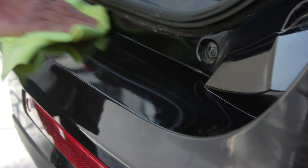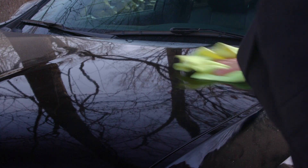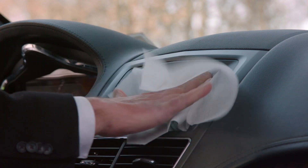The kit also comes with a microfiber cloth for drying and buffing — it really leaves a nice shine. There's even a glass and mirror wipe that cleans great and leaves no streaks, and it gets rid of smudges on the navigation screen.